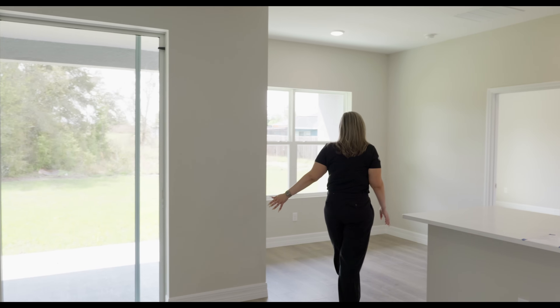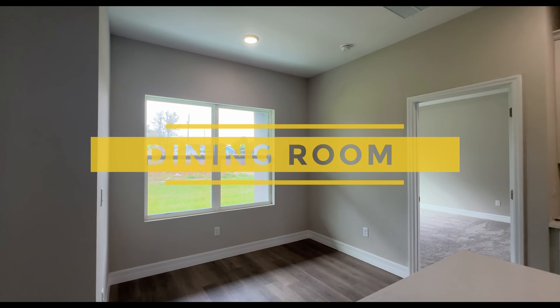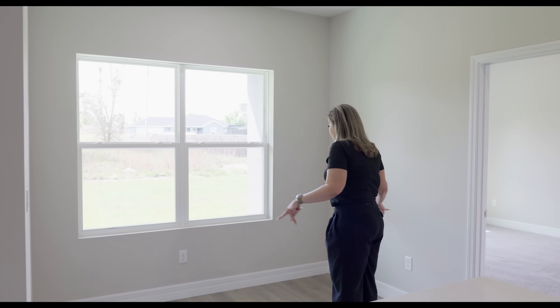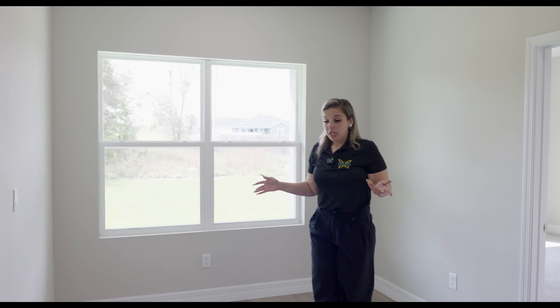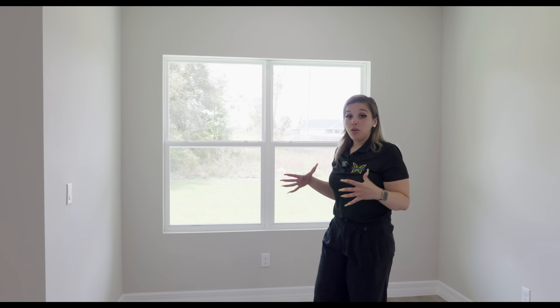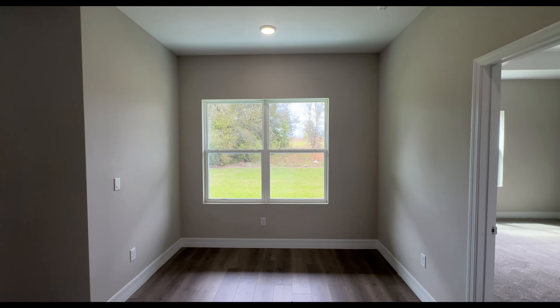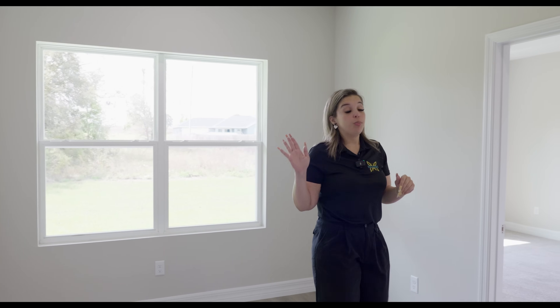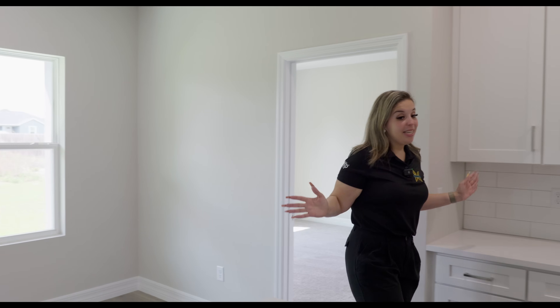We do have a separate dining space here with two windows bringing in a lot of light and three outlets. The space is a little snug, but you could do a custom bench to fit your family's needs, or a rectangle or square table where you can fit up to eight people. This is the dining space — dining room, eating kitchen, those words are definitely interchangeable. Let's come into the kitchen.